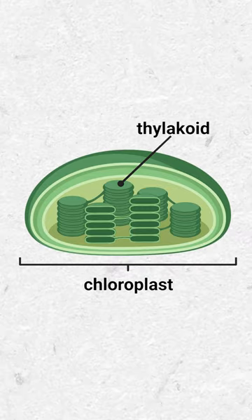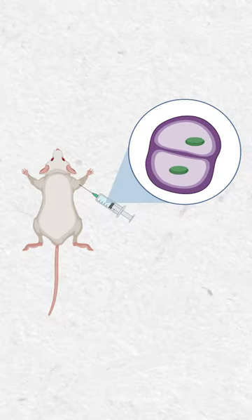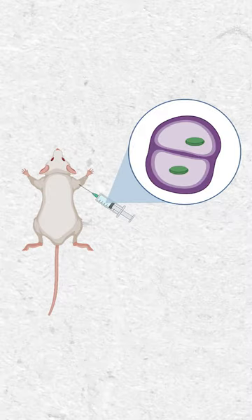They took parts of the photosynthetic machinery in plants known as the thylakoid and wrapped it in a mouse cell membrane. Then they injected these membrane-encapsulated thylakoid parts into the joints of mice.